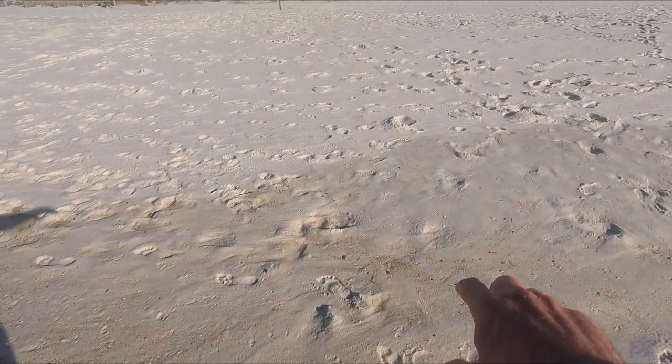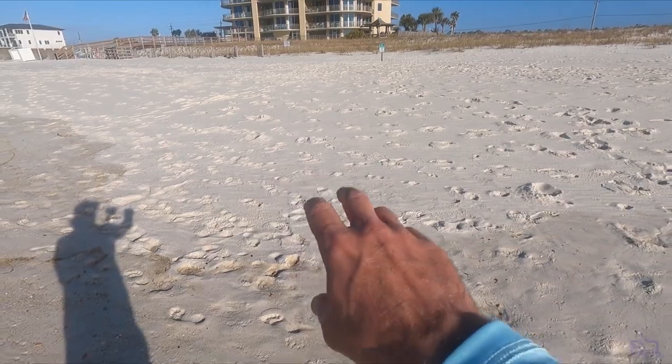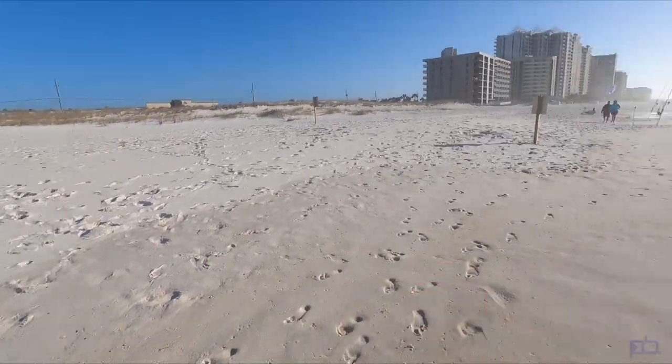So you guys remember that if you are in Florida and you are fishing in your legal boundaries — the tide line — basically think of it like the wet sand. You got the wet sand, you got the dry sand. As long as your sand spikes are in the wet sand, you're good to go. Don't let the Karens run you off.